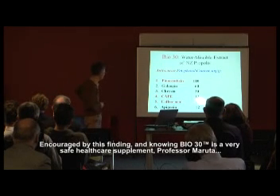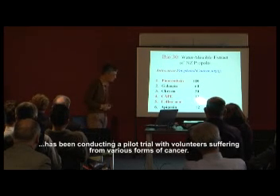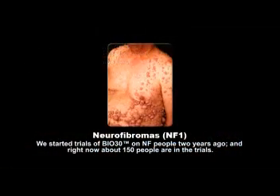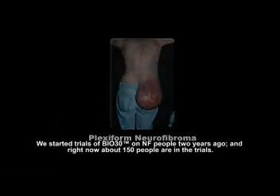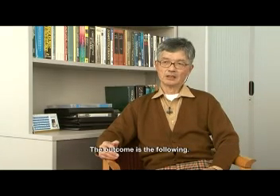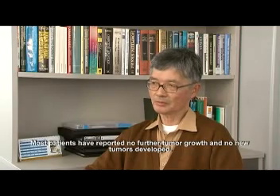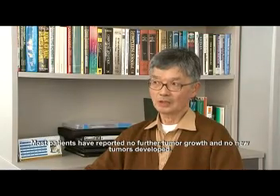Encouraged by this finding, and knowing Bio 30 is a very safe healthcare supplement, Professor Maruta has been conducting a pilot trial with volunteers suffering from various forms of cancer. Trials with Bio 30 for NF patients began two years ago, and right now about 150 people are in the trials. The outcome shows that most patients report no further tumour growth and no new tumour development.